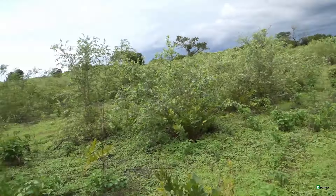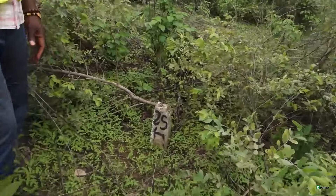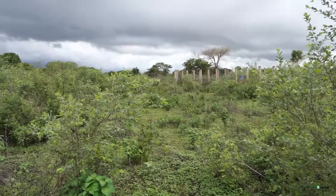Right now I cannot even identify most plots — I basically know from here to there there is another plot, but I cannot see the markers clearly. I can see a peg: this is plot number 25. So that means there are more than 25 plots here, and out of all those 25-plus plots, only one person has come and done something to identify where their plot of land is.